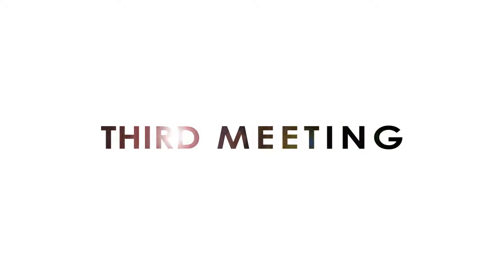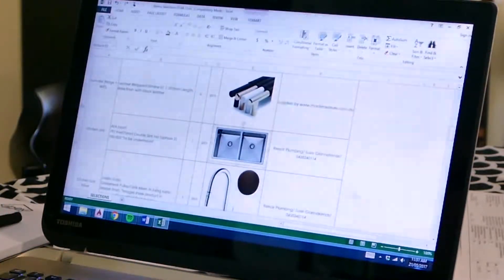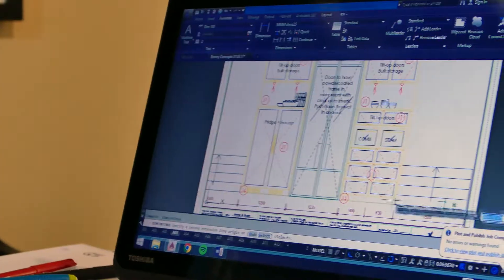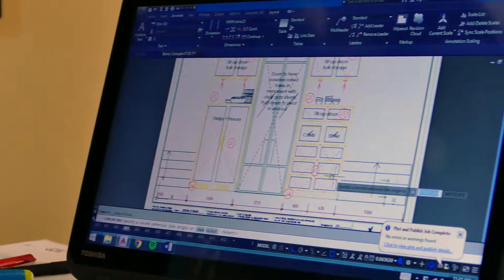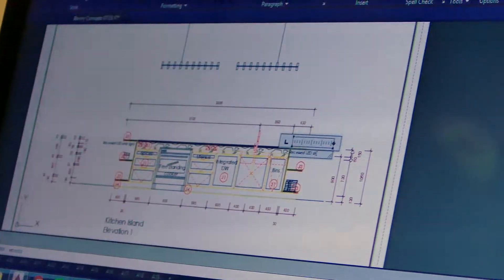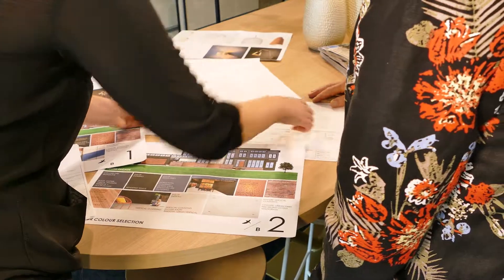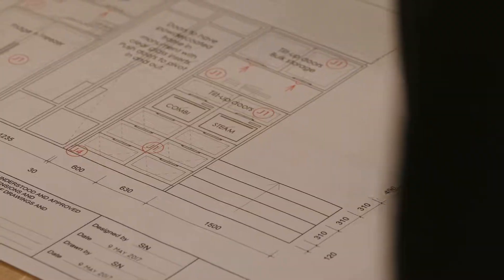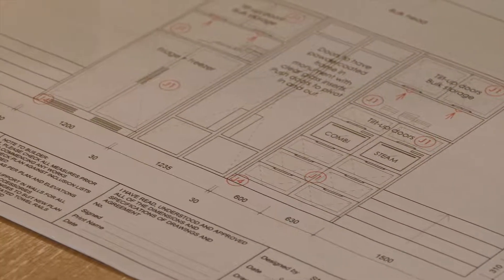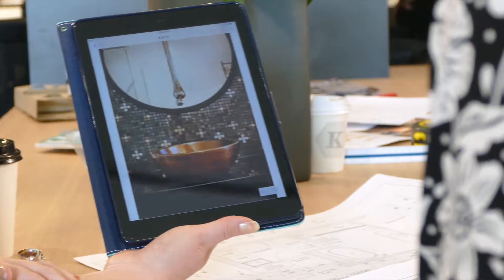Now that we've finalised the floor plan of your home, it's time for us to start adding in the detail. Between our last meeting and our now third appointment, we will have drawn up all of your internal room elevations. This meeting gives us time to go through each room and see your home come to life. We've now designed all of the custom joinery. You'll see exactly where each pair of shoes in your robe, cutlery trays in your kitchen, and towels in your bathroom are going to be located. This will give you a greater understanding as to the overall design we're heading towards.